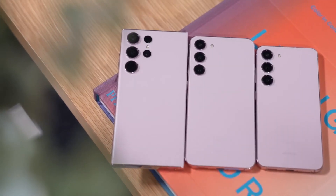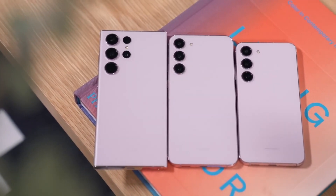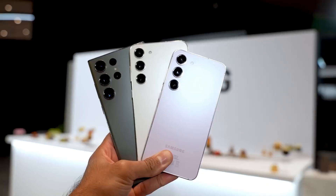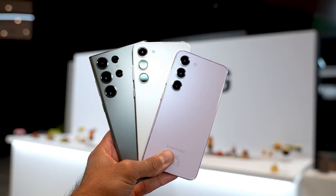The imminent launch of the Galaxy S24 series has stirred excitement, fueled by leaked renders of the Galaxy S24, S24+, and S24 Ultra.